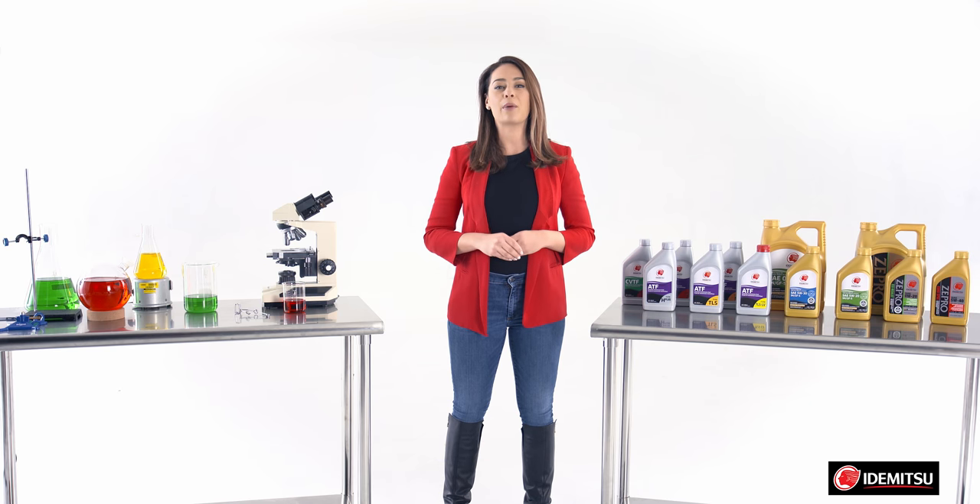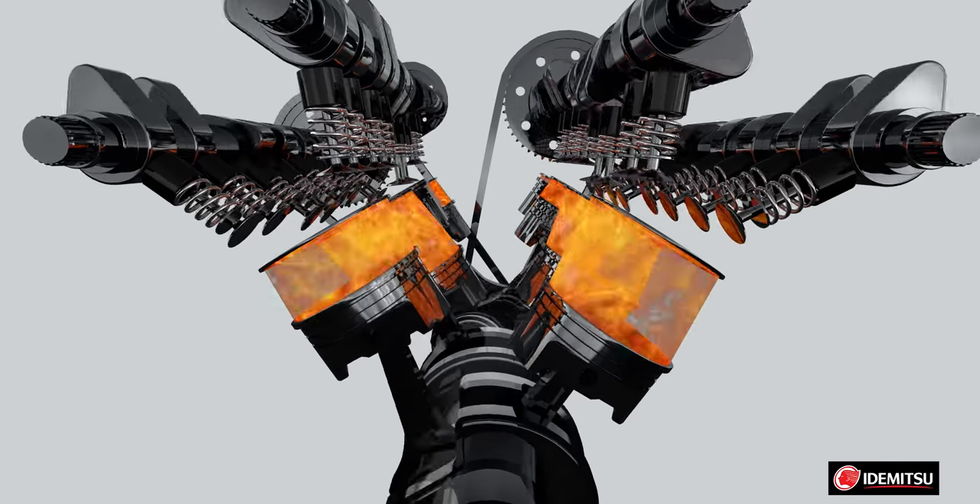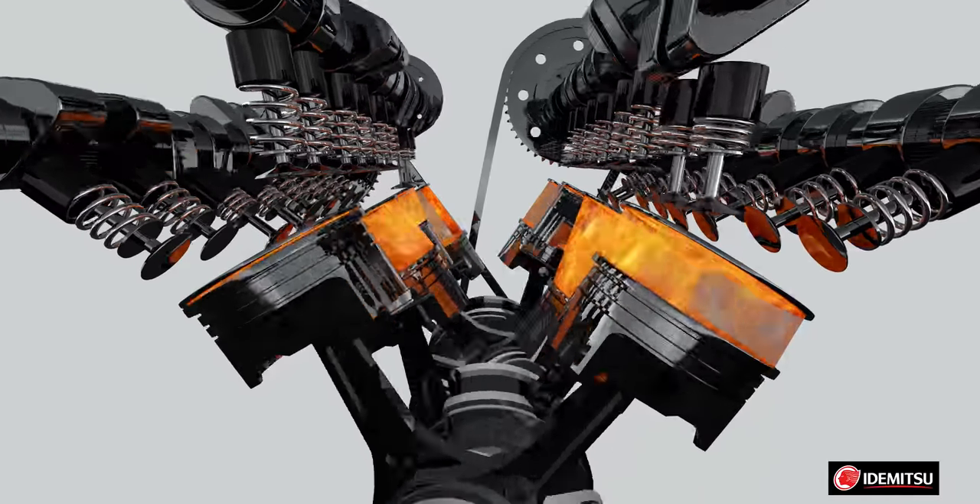First, we have to understand how an engine — your engine — works. It essentially uses a series of controlled explosions to push pistons to rotate plates, gears, and shafts to drive your wheels.